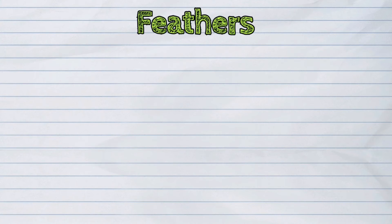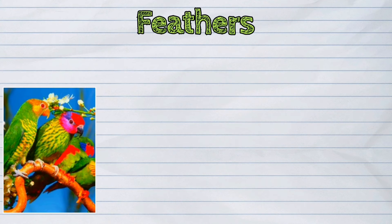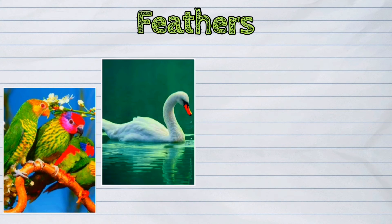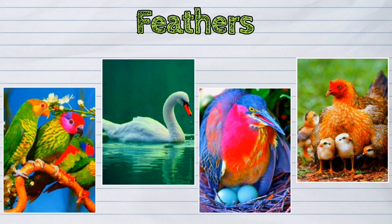Feathers protect and cover the birds. Feathers help birds adjust to temperature in their surroundings. It also provides protection to the eggs and offspring of birds.